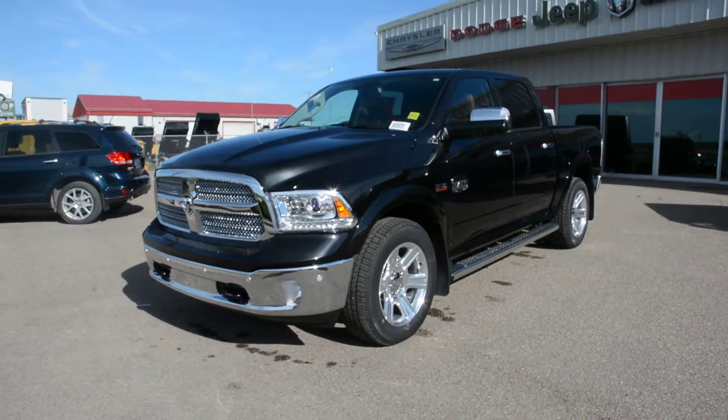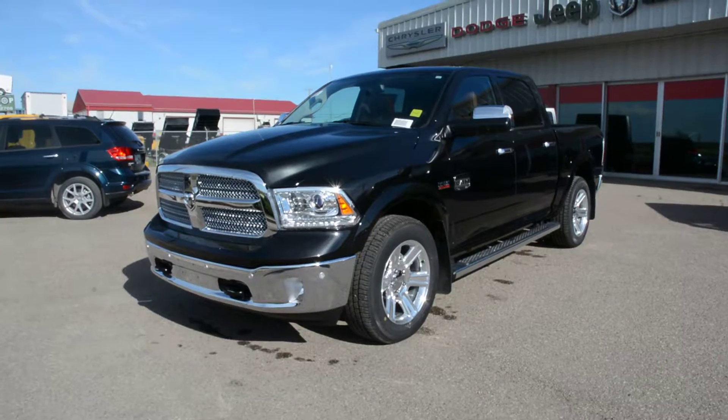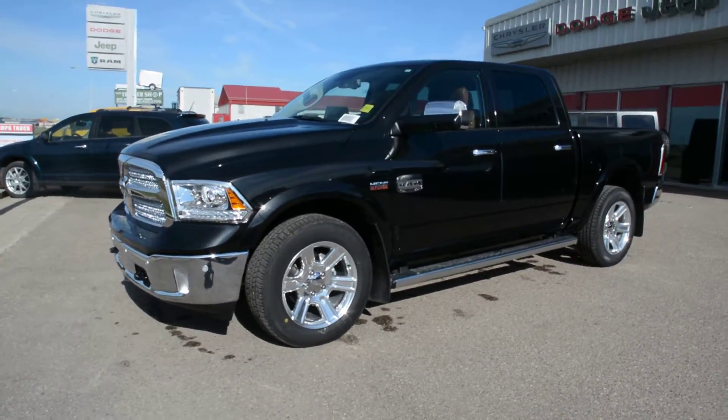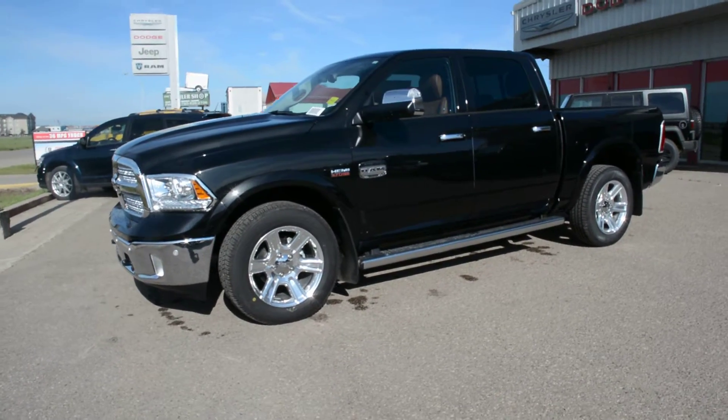Hey everybody, Bryn here over at Bonneville Dodge, just here to show you this 2016 Ram 1500 Longhorn we have here on the lot. We're just going to take a quick walk around this unit today to show you some of the great features and options that this specific model has to offer.